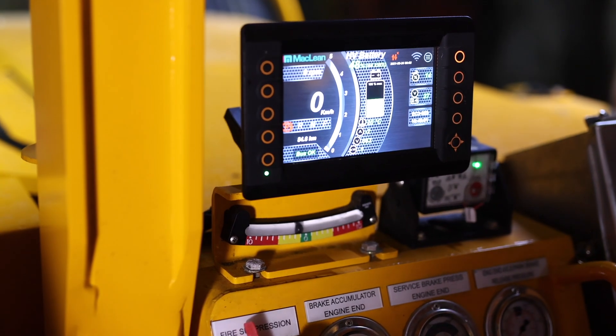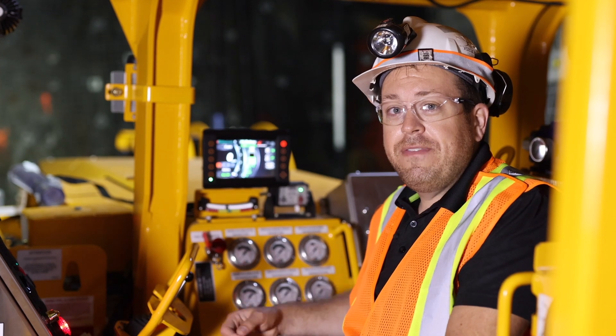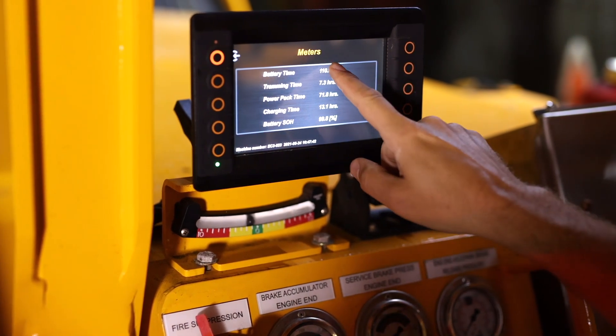The McLean IntelliOp Telemetry System is not your standard black box telemetry system. Designed with the philosophy of safety, reliability, performance, and user experience, the system provides real-time feedback to the operator through a heads-up display and heads-up messaging.